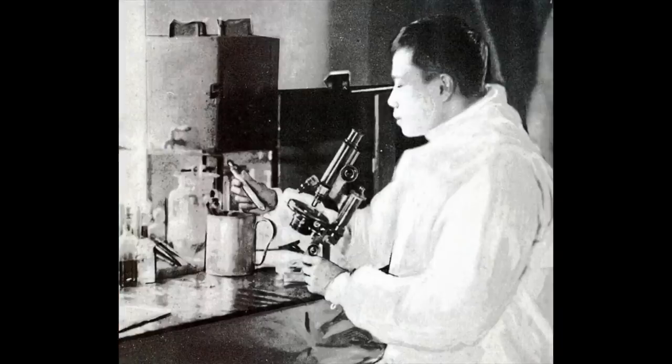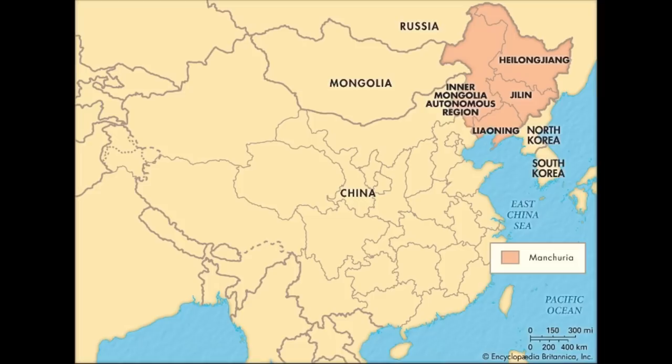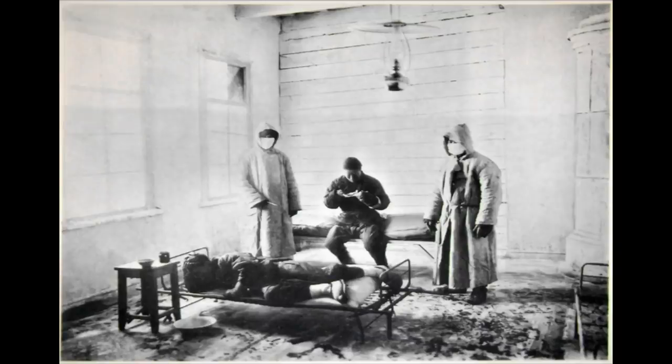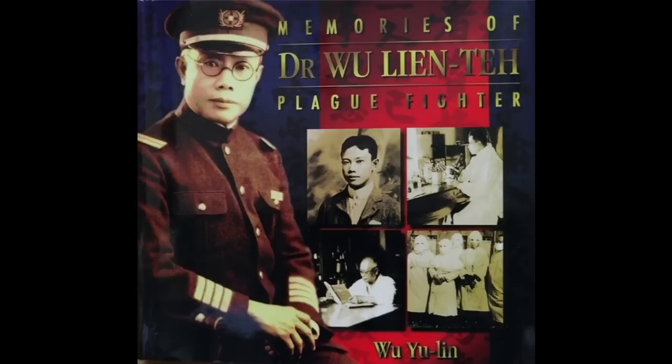Being a Malaysian, when I first read this story, I was actually blown away. This man not only created a mask that saved millions and millions of people, but also led the scientific effort to fight against a deadly plague that affected Manchuria, which is in Northeast Asia. This plague actually killed 60,000 people. It was so bad that it killed 100% of people that were infected — as soon as you had any symptoms, you would die within 24 to 48 hours. But Dr. Wu Lian Teh single-handedly stopped the plague successfully, and therefore till today he's known as the plague fighter.